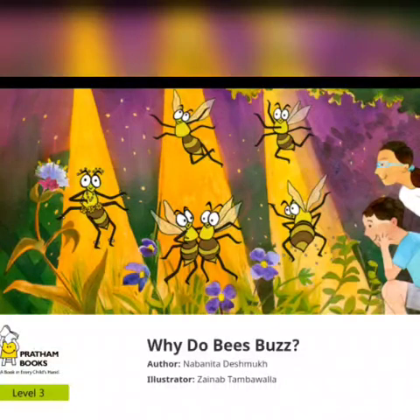Hello everyone, today I am going to read a book: Why Do Bees Buzz? Author: Navanita Deshmukh. Illustrator: Zainab Tambavana. Publisher: Pratham Books.